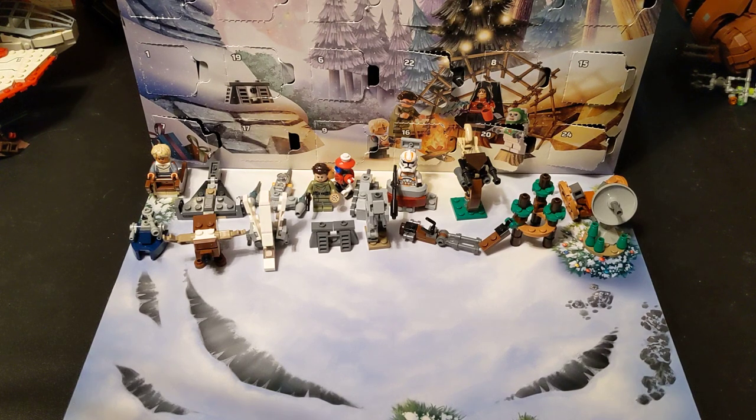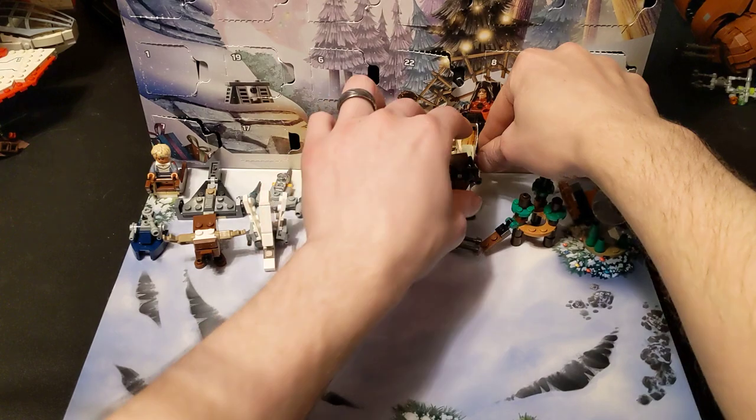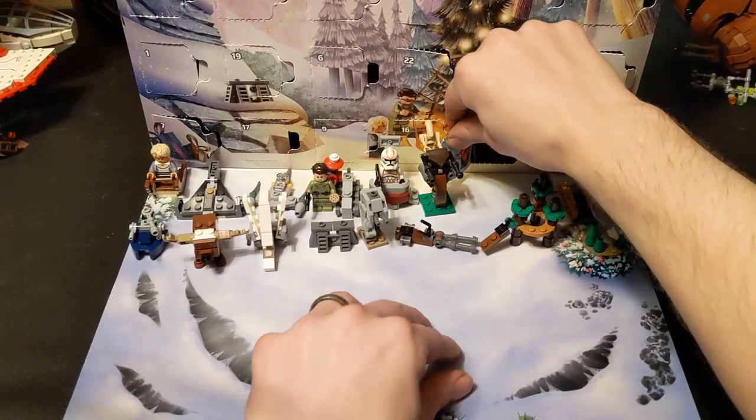Hey everybody, welcome back to the channel, glad to have you here as always. Today we are finishing up the 2023 LEGO Star Wars Advent Calendar. We're going to be starting from door number 20 and going to 24. By the time this is uploaded it'll be Christmas, so Merry Christmas to everybody who celebrates it and happy holidays to everybody else. We still haven't gotten to the ewok yet, so we'll see how many doors it takes.